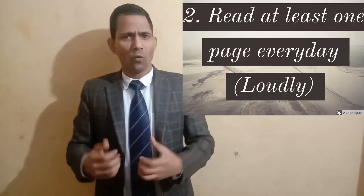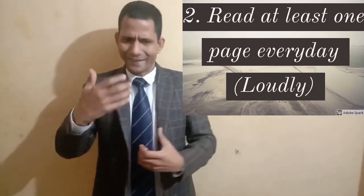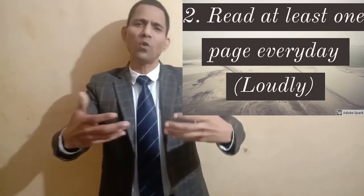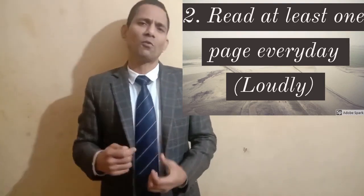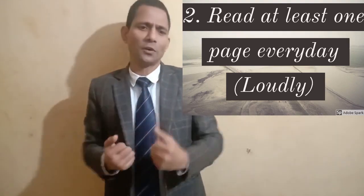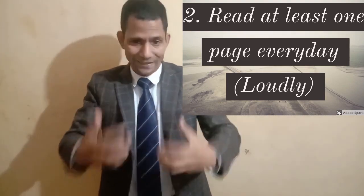Step number two: read at least one page every day — but there is a condition: read loudly. When we read aloud, our tongue gets adjusted to many different words and it helps you become more fluent. Also remember to note down difficult words, get their meanings from an English-to-English dictionary, and try to use those words in sentences.